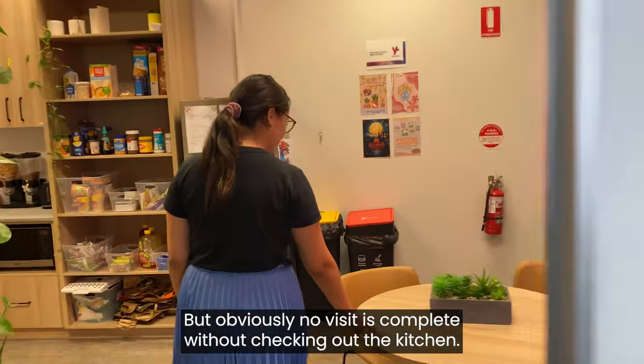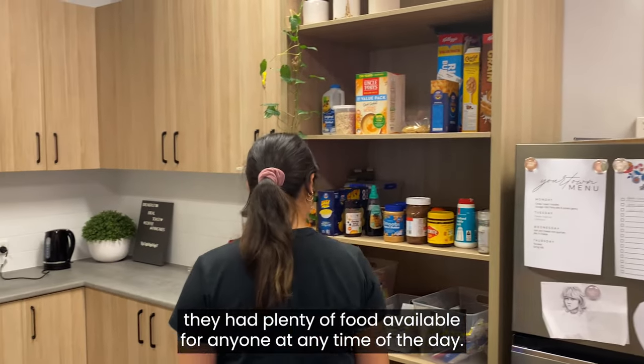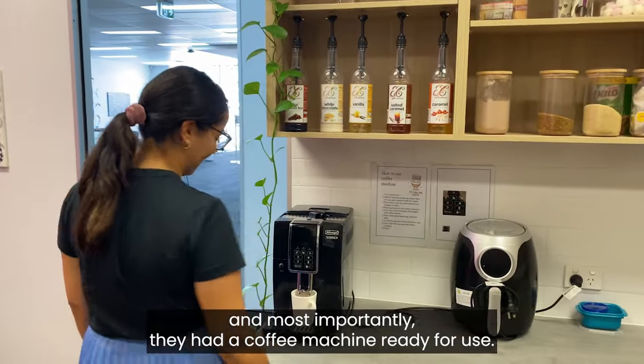But obviously no visit is complete without checking out the kitchen. They had plenty of food available for anyone at any time of the day, and most importantly they had a coffee machine ready for use.